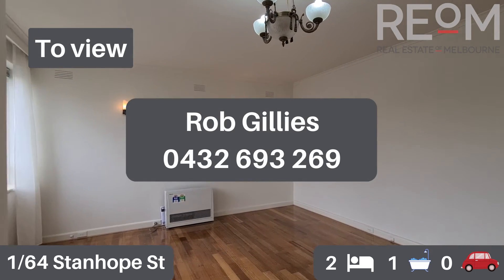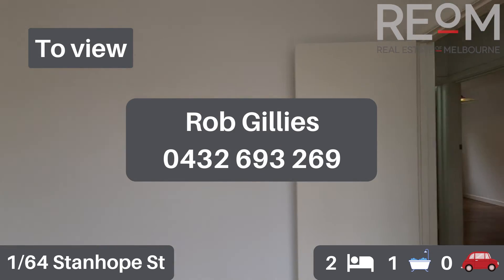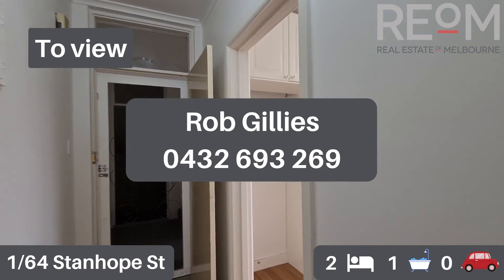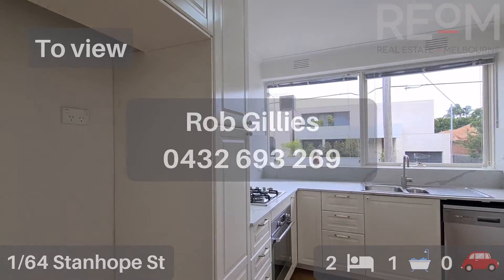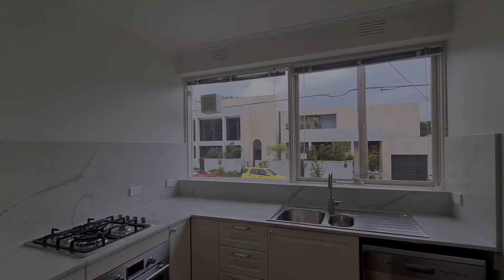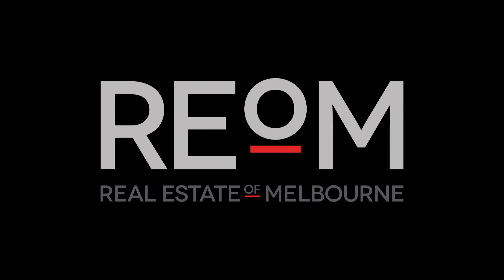So there you have it. This is apartment one at 64 Stanhope Street in Malvern. My name's Rob Gillies, we are Real Estate of Melbourne. Look forward to seeing you here soon. We'll see you next time, thank you.